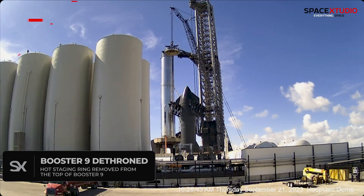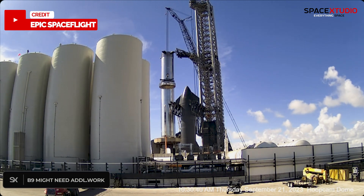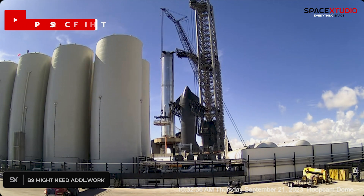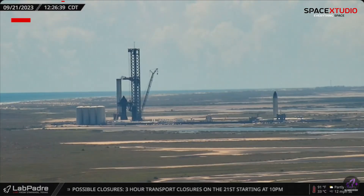They removed the hot staging ring from the top of Booster 9 for reasons we're yet to uncover. Speculation is rife, but it could be for gaining access to the top of the booster. Let's see what unfolds at the launch mount.